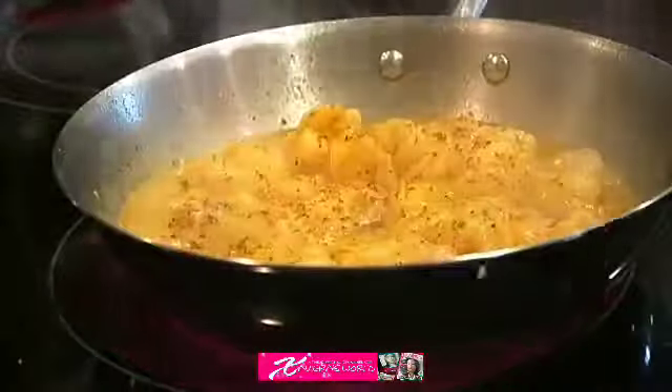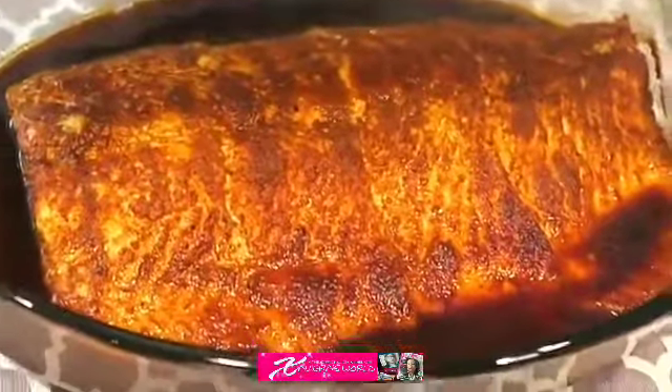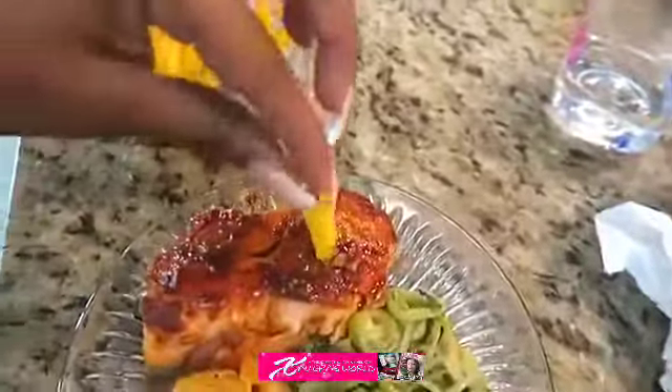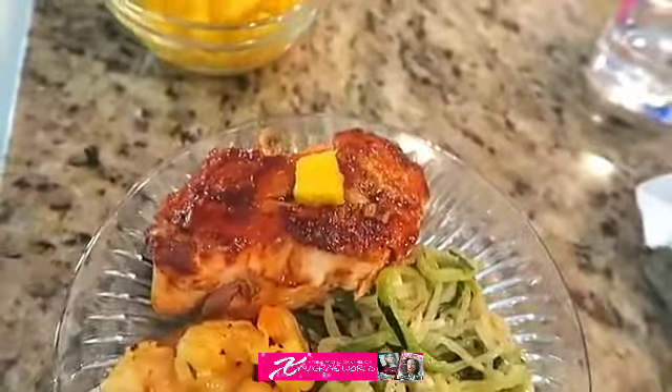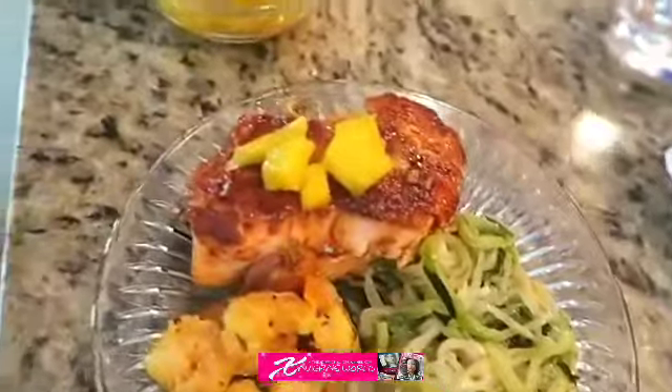I'm cutting up some mango — I love mango to put on top of my food; it makes it even more flavorful. That's salmon there — I prepped that and I'm putting the mango on the salmon. It makes a very good dish. I hope you guys enjoyed this video — please like and subscribe, and I'll talk to you later. Smooches, bye!